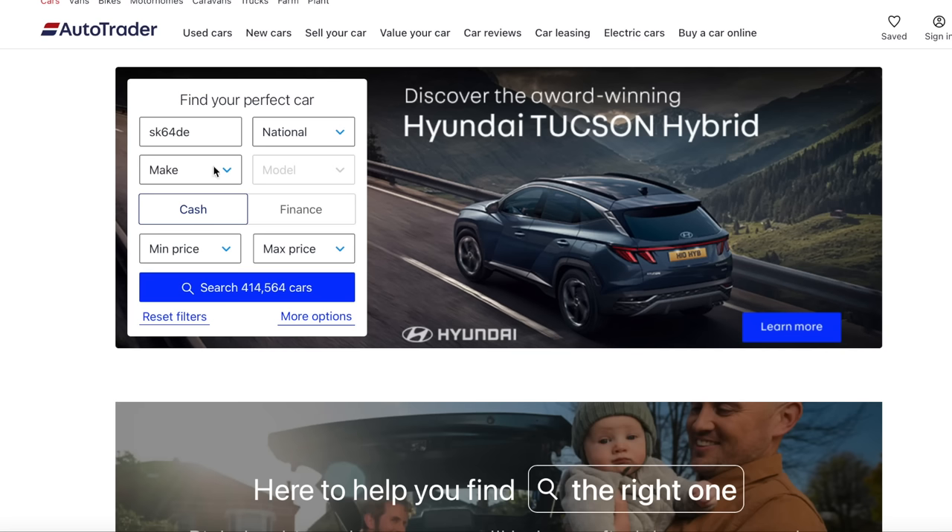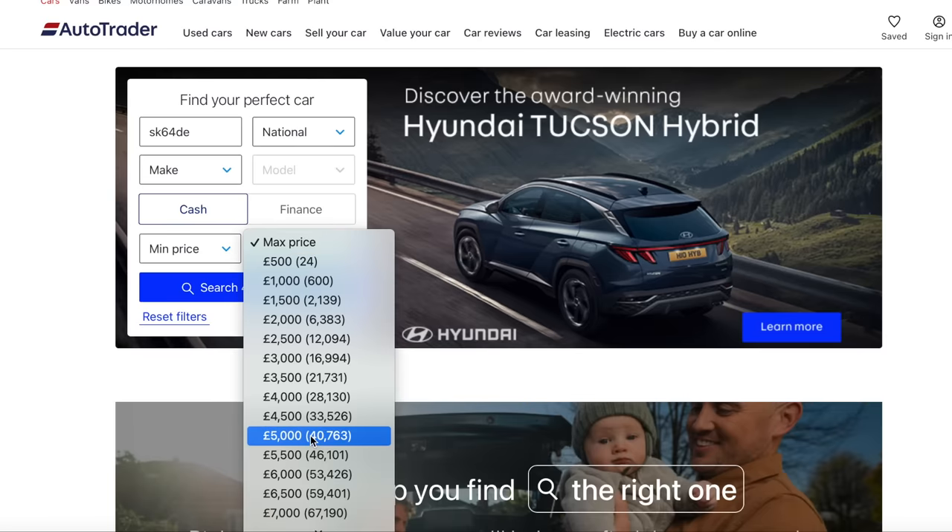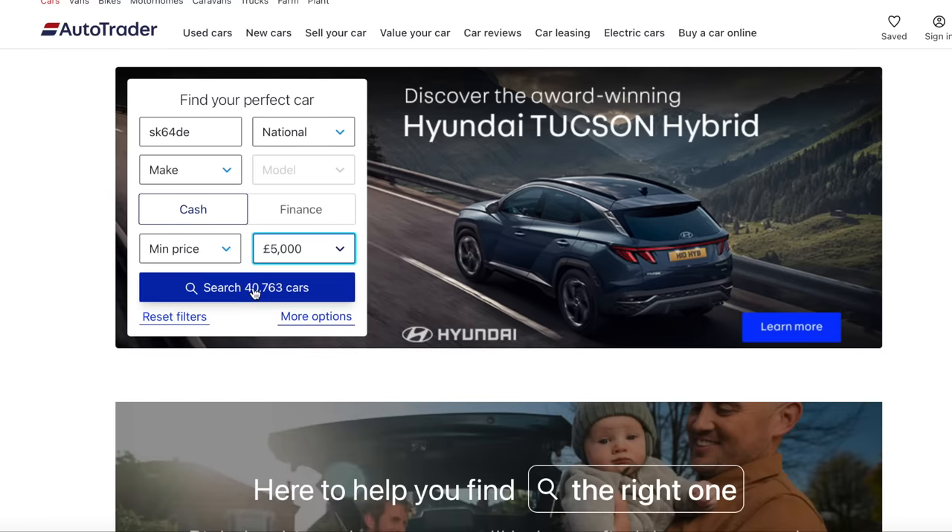So I'm going to open up the AutoTrader website, leave the make and the model empty, but set my maximum price to £5,000. Okay then, let's go through the brands.